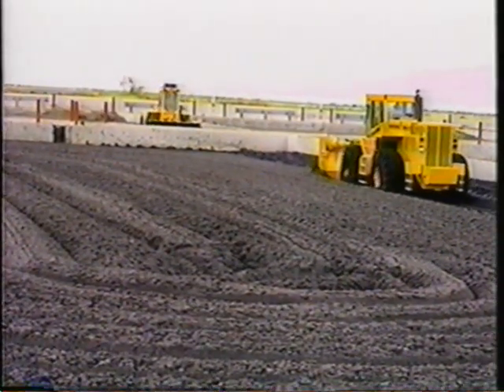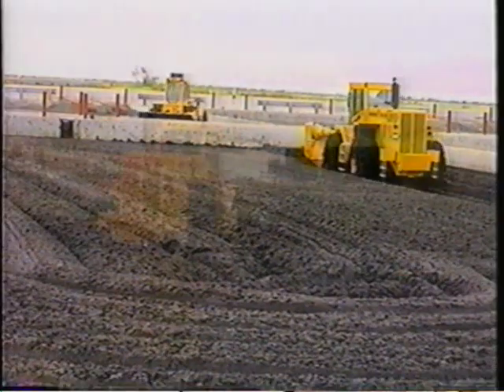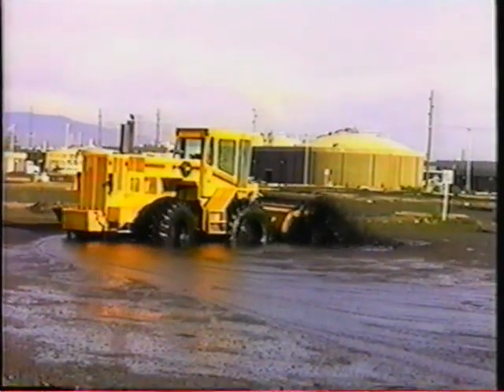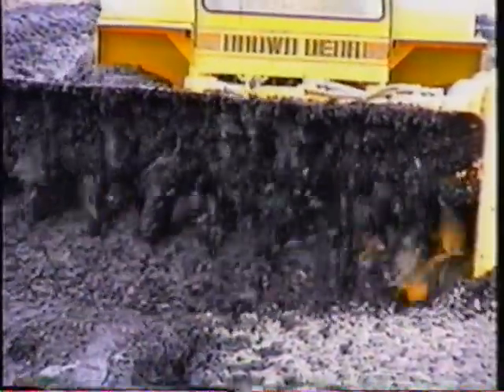Welcome to North Davis County and the city of Provo, both located in beautiful northern Utah, and both finding the Brown Bear auger aerators as part of the solution to their city's sludge handling concerns. Let's first see how the city of Provo is using a Brown Bear Model 400 in their successful composting operation.